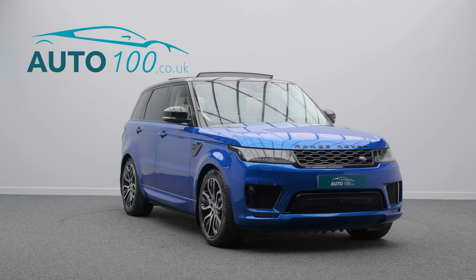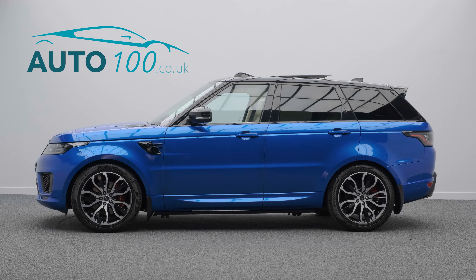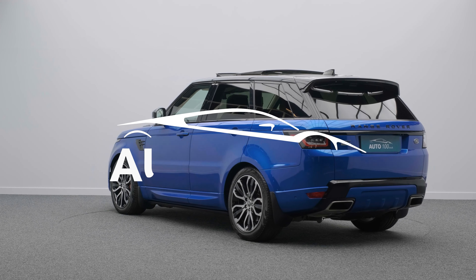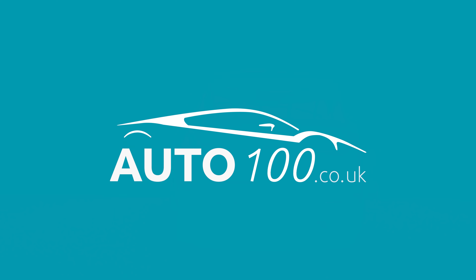If you are looking for a vehicle with power, dynamic drive capability, and luxury, then this is the car for you. The performance is everything you would expect from Range Rover, and the supercharged 567 horsepower engine takes you 0-60 in a rapid 4.3 seconds.